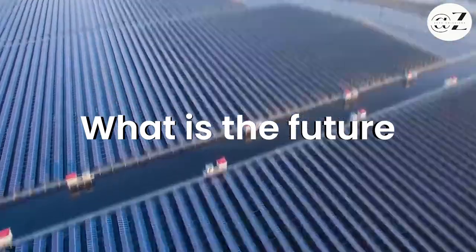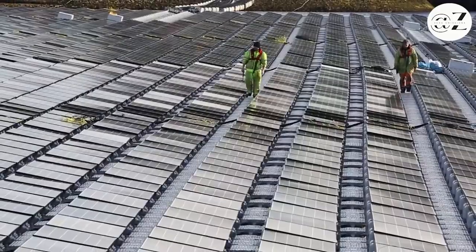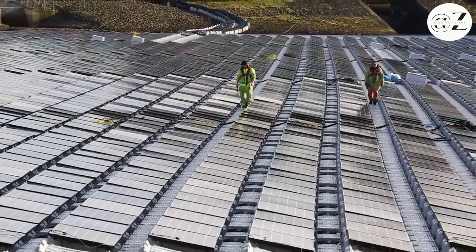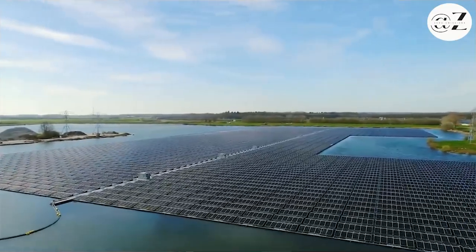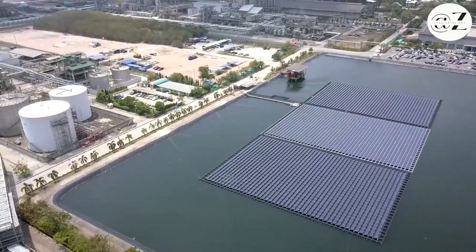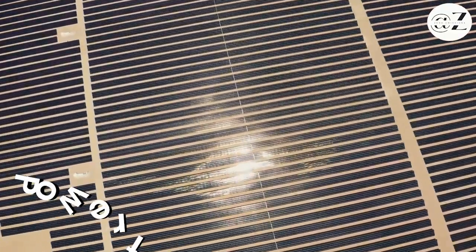What about the future? As renewable energy becomes more accessible, floating solar's entry barriers will shrink. Its long-term benefits, despite initial costs, can't be ignored. While it might not replace traditional utility generation, floating solar could be a powerful supplementary source, adding capacity where needed.